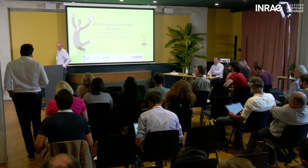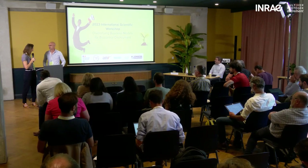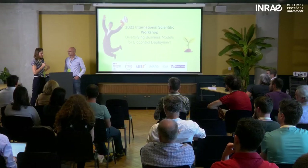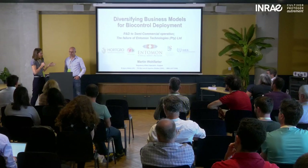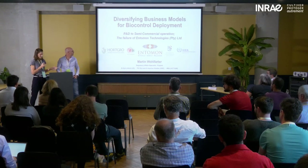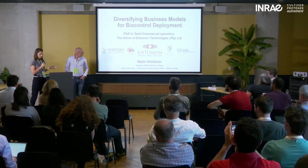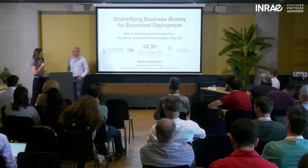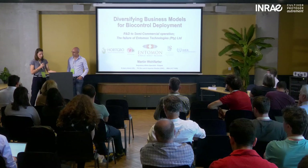You will now hear from Martin Wolf-Arthur, who is currently in Regulatory Affairs at Coopert in Netherlands, but that's not the hat he's wearing today. He's coming because he used to be the manager of Anteman Technology in South Africa, where he was hired to manage the facility and the program once they decided to go from research to semi-commercial. The program was started by a grower association, so that's quite an interesting story.